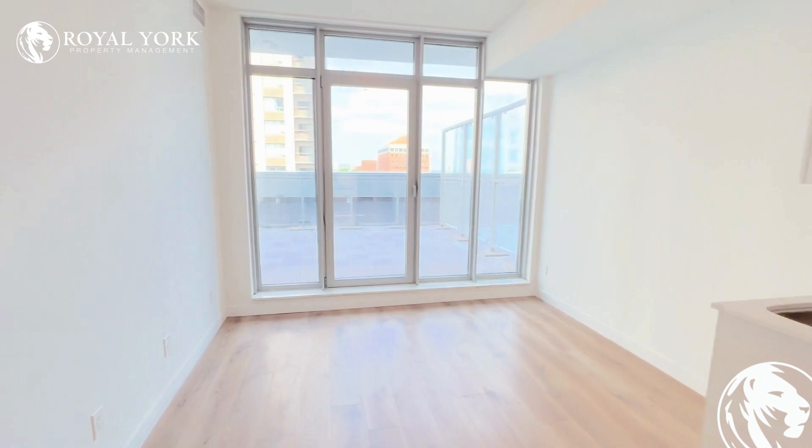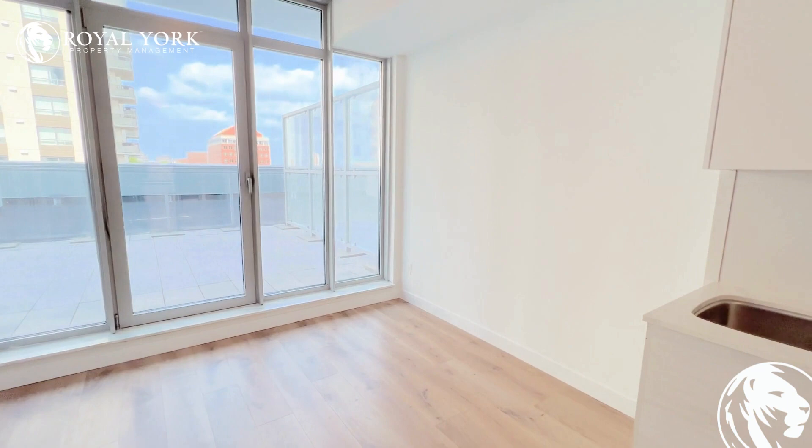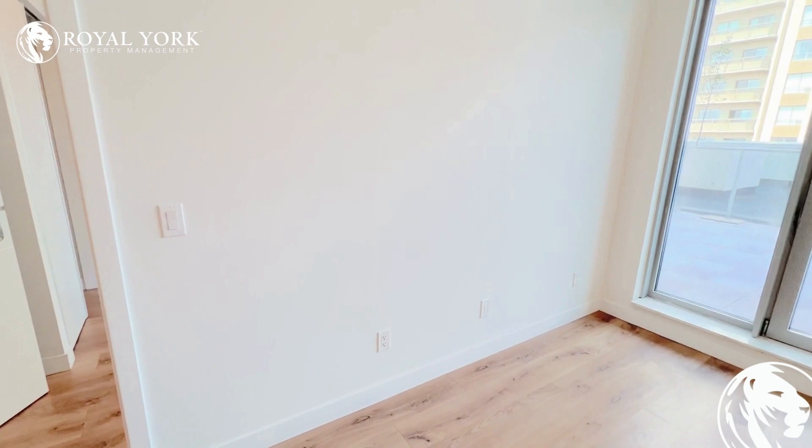We have our living area here, perfectly set up for your couch on this side and your TV and entertainment system, with our built-in Ethernet into the wall and lots of outlets.